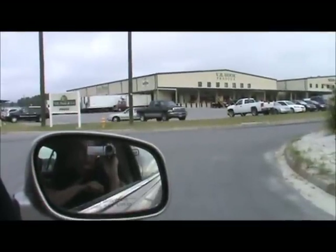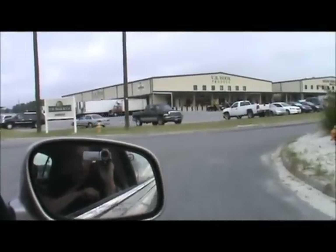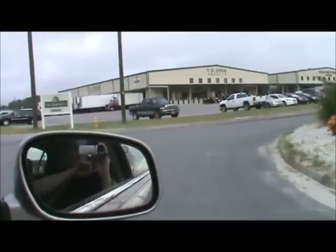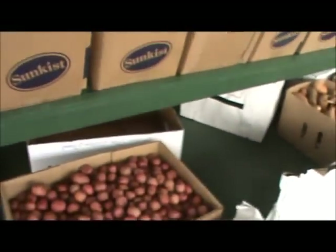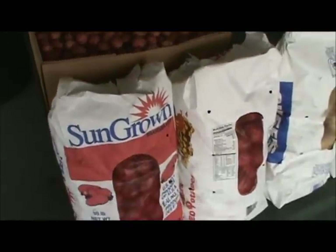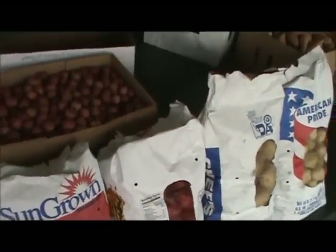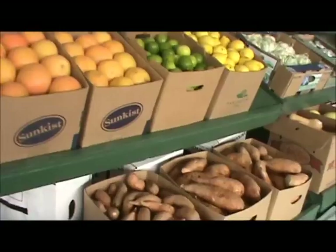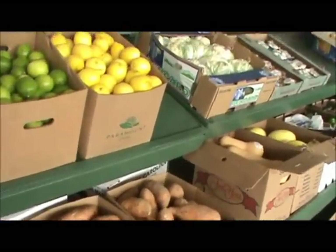We're going to VB Hook right now and get some other stuff. In order to pick from all these fruits and vegetables, you need to be out here before 9:30 in the morning.